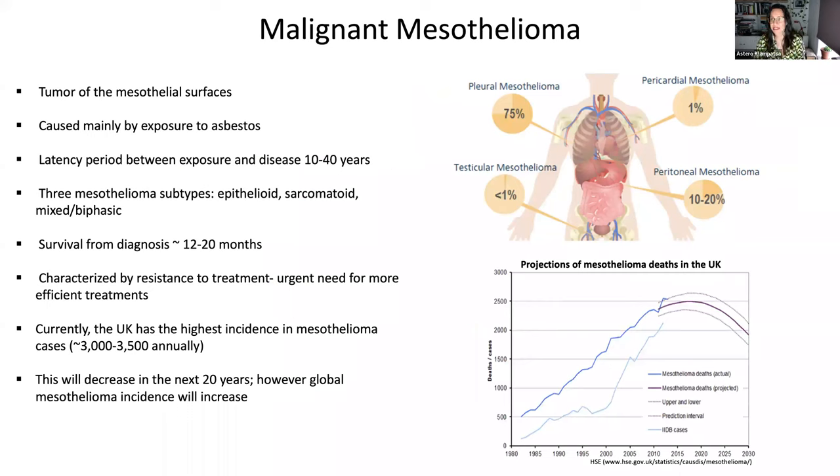My tumor interest since my PhD years has been malignant mesothelioma, or asbestos cancer, because it's caused by asbestos. This is a relatively rare cancer; however, the UK currently has the highest incidence in the world, at about 3,000 cases per year. It's going to be around for a long time because although the Western world has banned asbestos, in Asia and China it's still used. It's characterized as developing in the mesothelial surfaces, most often around the pleura of the lungs, and is characterized by very poor prognosis and high resistance to treatment. So there is an urgent need for better, more sophisticated therapies in this cancer.